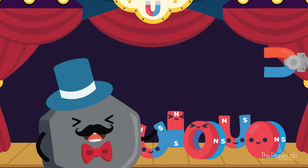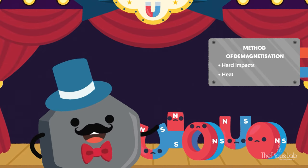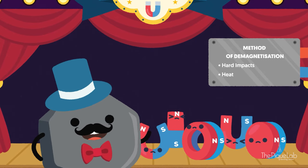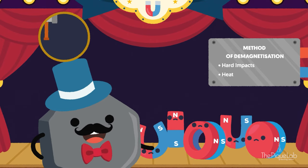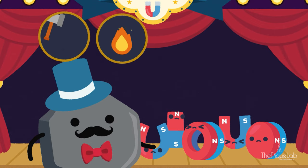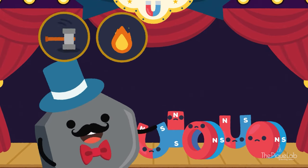However, magnetism can be removed through a process called demagnetization. A magnet loses its magnetism through very hard impacts, like being dropped or getting hit by a hammer. Another method is by heating a magnet. So be careful with magnets so they won't lose their special powers.